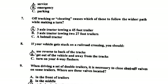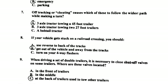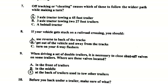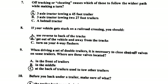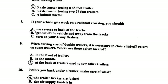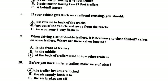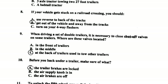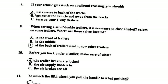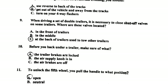Number seven: off-tracking, or cheating, causes which of these to follow the widest path while making a turn? A three-axle tractor towing a 45-foot trailer. Number eight: if your vehicle gets stuck on a railroad crossing, you should get out of the vehicle and away from the tracks. Number nine: when driving a set of double trailers, it is necessary to close shut-off valves on some trailers.